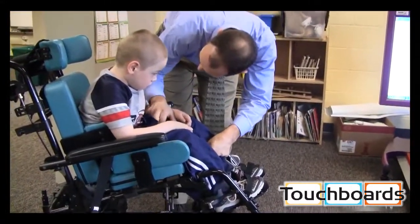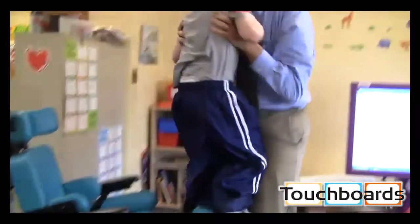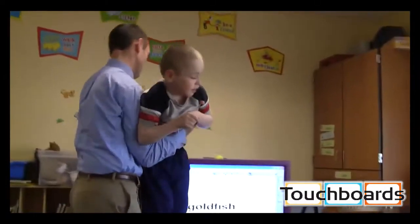Meet Jacob. He's in second grade and attends the Apollo Ridge Elementary School life skills program. Very intelligent, very bright kid, but due to his disability and the physical limitations, he couldn't access a lot of the activities and programs that were being offered. Being that our boards were mounted, he was never able to get to them because of the ledge and the tray.